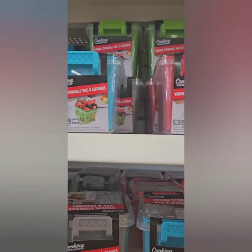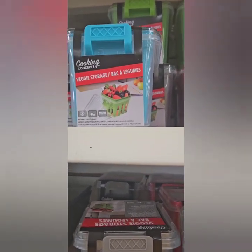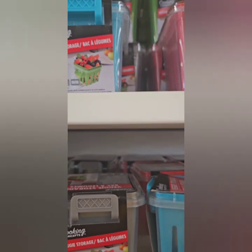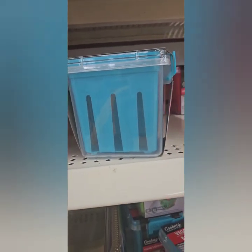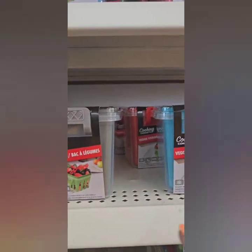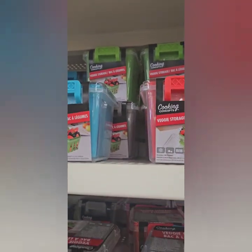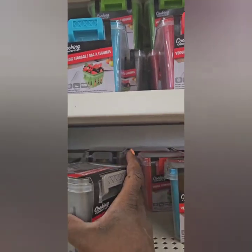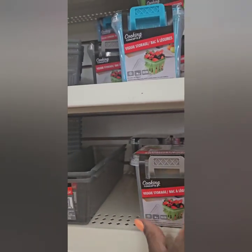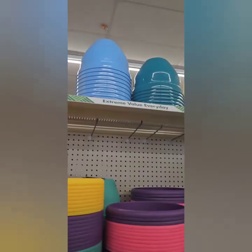They also have these really cool vegetable storage containers — you can store vegetables and fruits in there. They have holes so you can rinse them through as well, which is perfect. They have them in gray, turquoise, red, and green, so you can match your kitchen decor. Super cool that they have those.